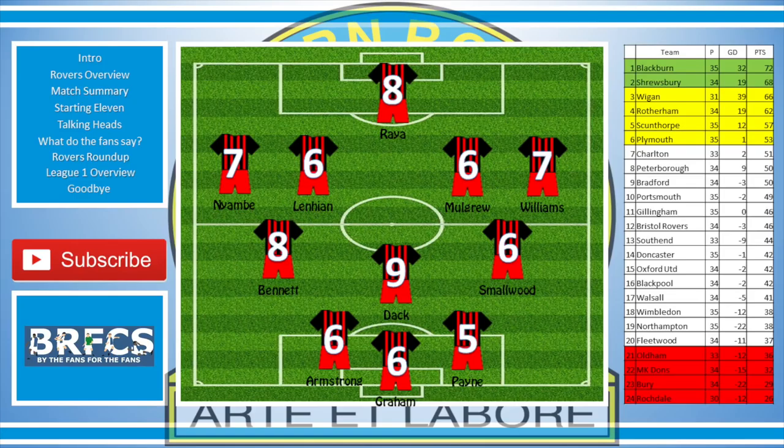Armstrong had a 6, Graham had a 6, and Payne had a 5. I thought he had a bit of a stinker. For me, he's not really won me over yet — I'm still waiting for all the fanfare to kick in for Payne. I think he's very lightweight when compared to Dak and Armstrong. Armstrong didn't have the greatest game either, but he did run his socks off and made himself a bit of a presence. And as for Danny Graham, he did a lot of the hold-up play, but no goals today.